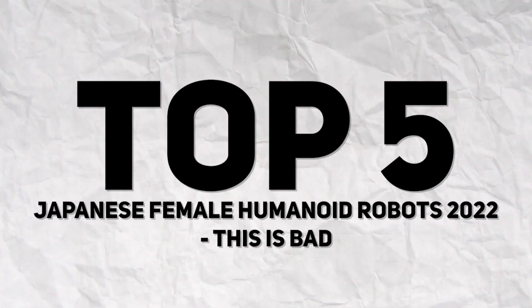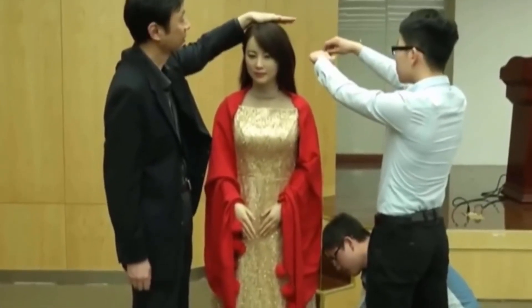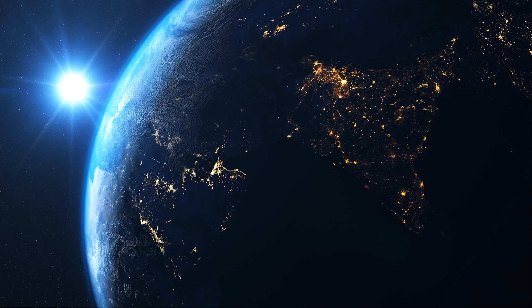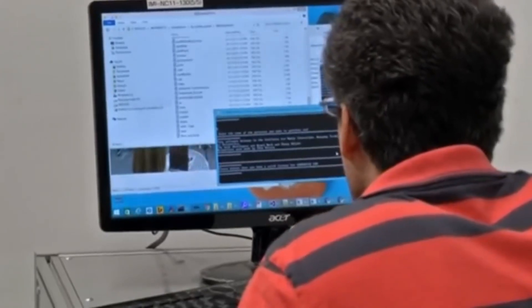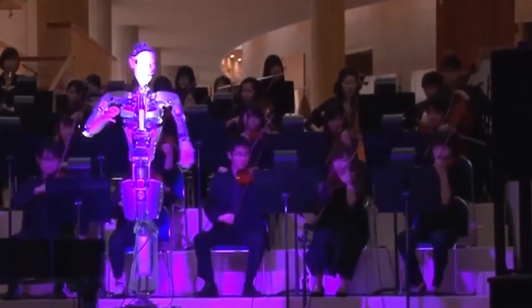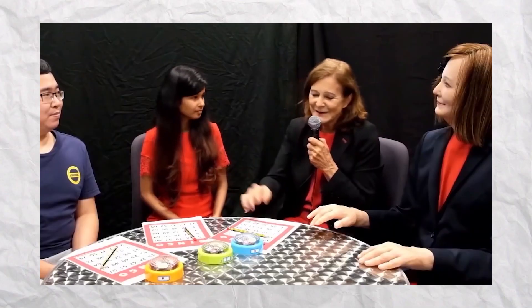Top 5 Japanese Female Humanoid Robots 2022. Right now, Japan's robots are practically ruling the globe. Do you know that Japan is the homeland of 7 of the top 10 industrial robotics businesses in the world? Especially when it comes to female humanoid robots, Japan's expertise is on another level. In this video, we'll discuss the Top 5 Japanese Female Humanoid Robots in 2022.